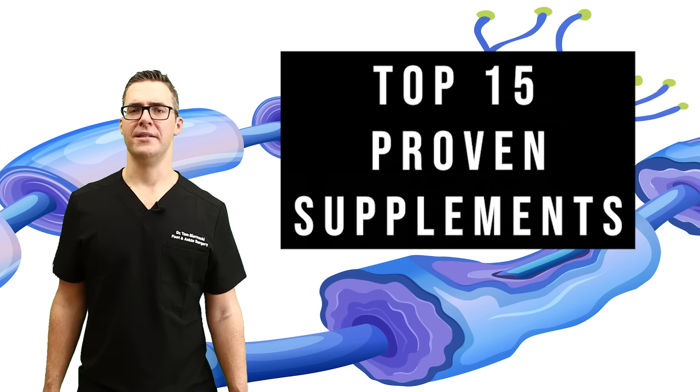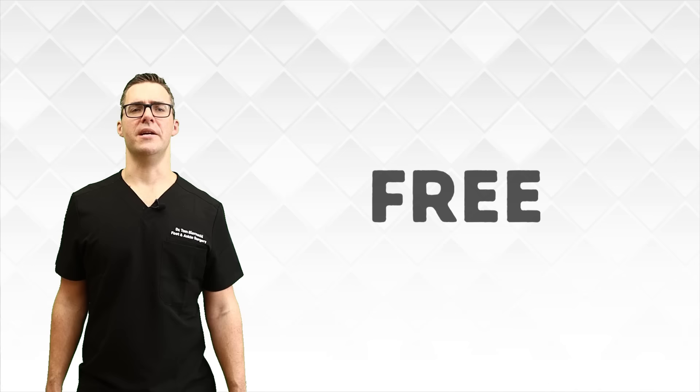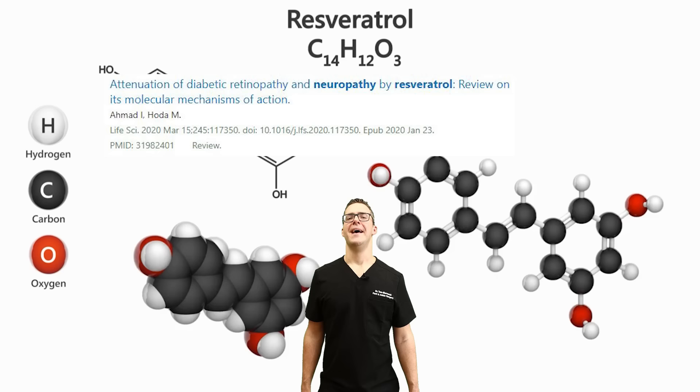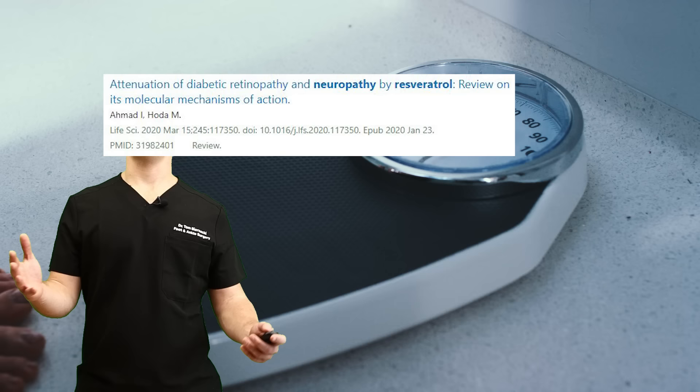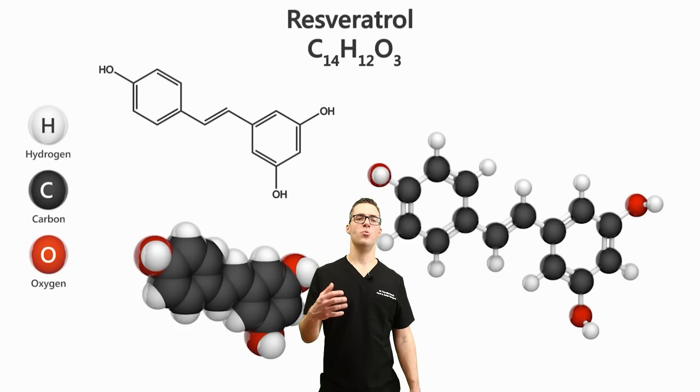We're not selling you anything. This is all free stuff that you can do at home. Starting with number 15: resveratrol. It is a compound found in grapes and other plants. This has been proven to show improvement in nerve function. It also helps with weight loss and burns a lot of calories. This is normally found in red wine, but studies show it's a potent antioxidant with great nerve health benefits.